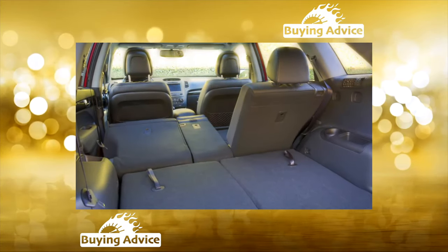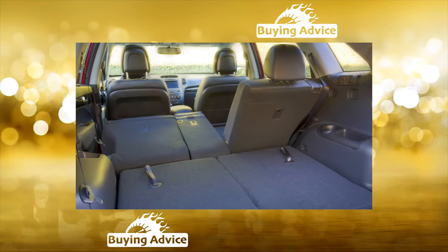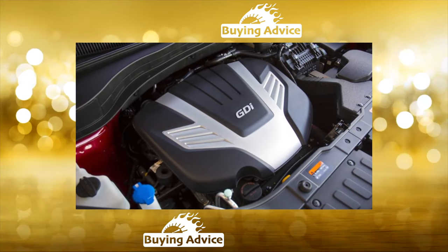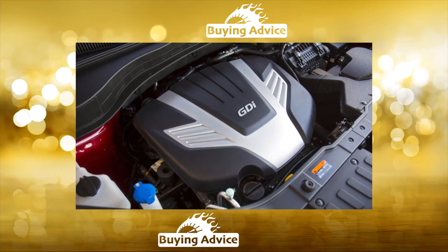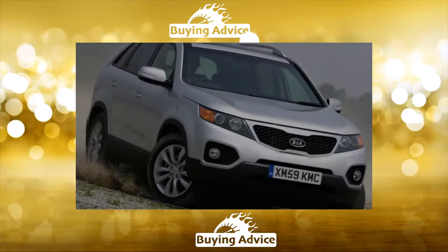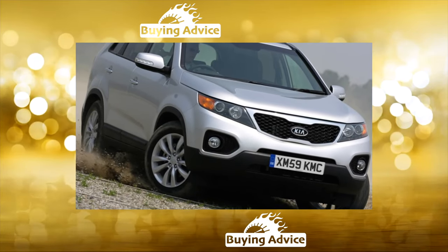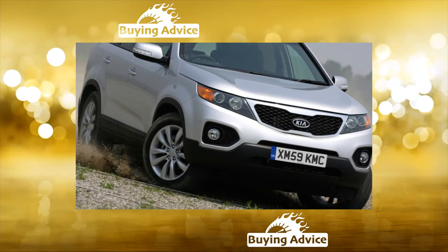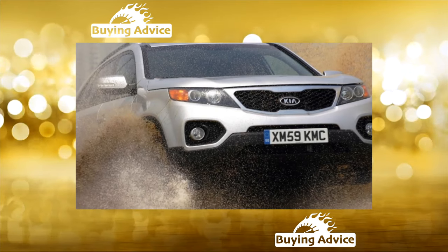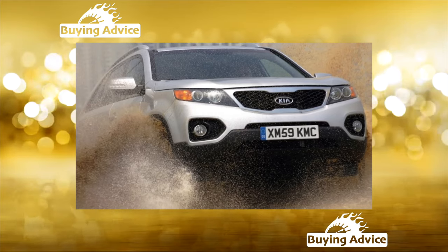Sorento was equipped with two motors: a gasoline engine of 2.4 liters and 175 horsepower, or a 197-horsepower 2.2-liter diesel engine. The gasoline unit proved itself well, even despite the modest dynamic characteristics and considerable fuel consumption. Nevertheless, experts consider the diesel power unit to be optimal, in which fuel consumption is significantly lower and the dynamics are quite worthy of the solid and memorable appearance of this crossover. Buying a car with a diesel engine, of course, involves a visit to dealers to diagnose it.